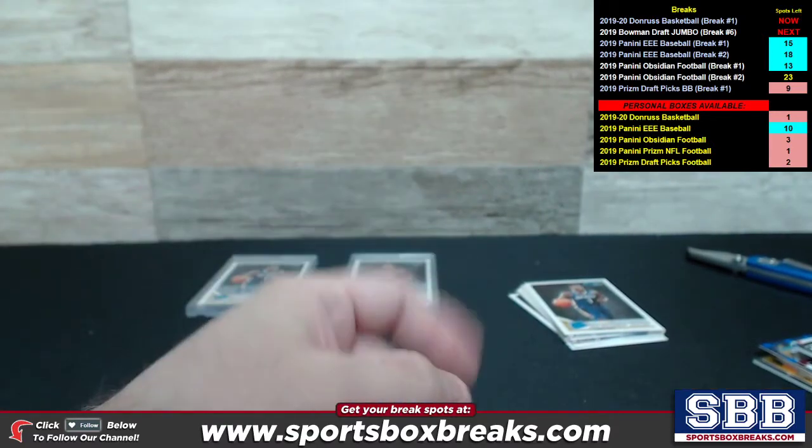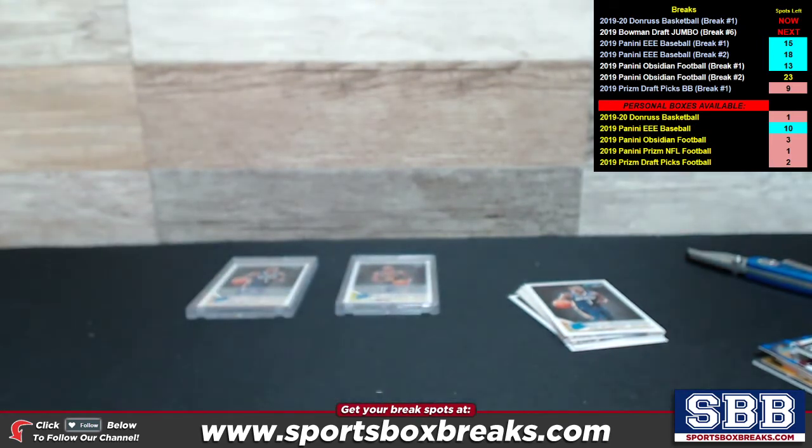We do not have any more of this product available as choose-your-team style breaks, but we do have one single box of Donruss 2019-20 available — you can buy it off us, we can ship it to you sealed, or we can bust it open as a personal break live. Check it out guys — personal break available of 2019-20 Donruss Basketball. This Wednesday there's another 2019-20 basketball product coming out: Panini Origins. If you're looking to get involved and you're crazy about this 2019-20 rookie class, Origins is coming out Wednesday — would love to see you in those breaks, folks.